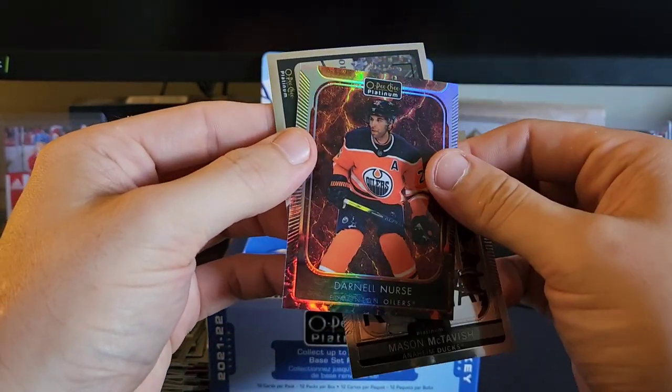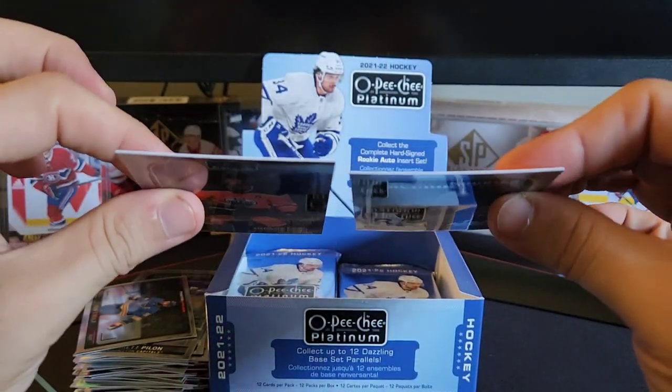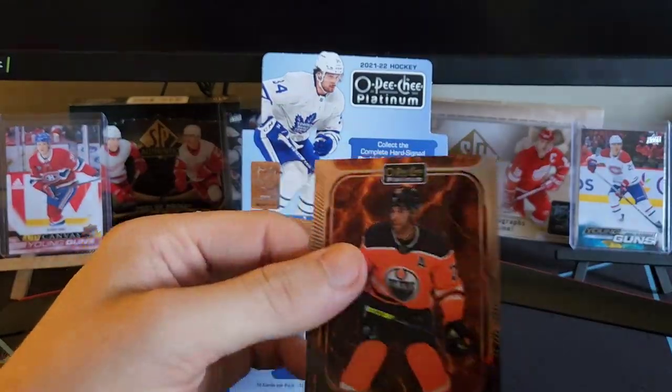That card looks — oh, Darnell Nurse. Sorry, sometimes I miss a card because it's a little bit thicker. Hot magma for Darnell Nurse — we'll take that.